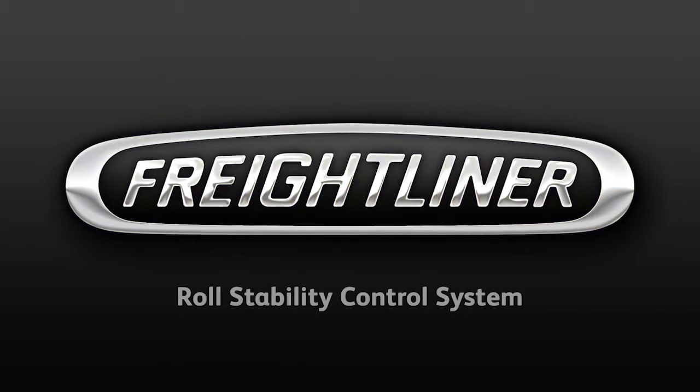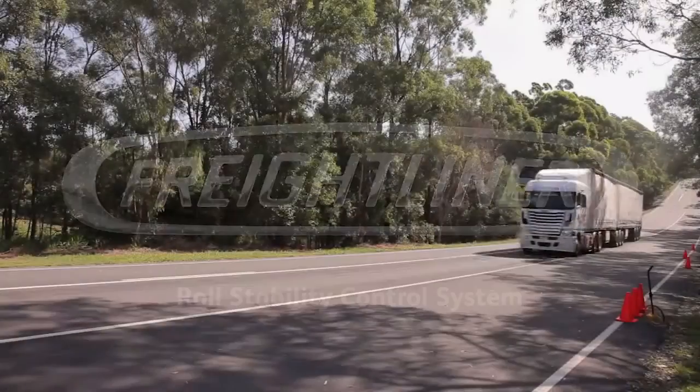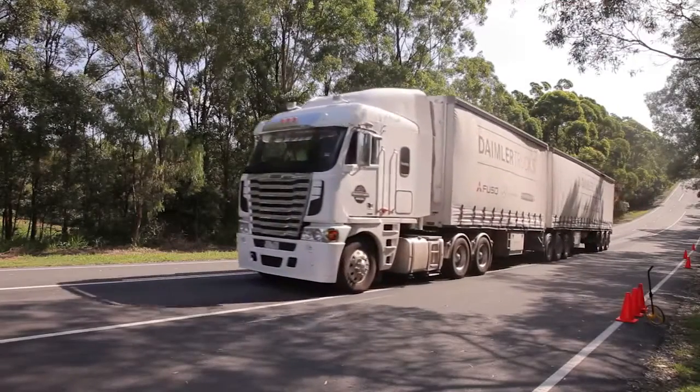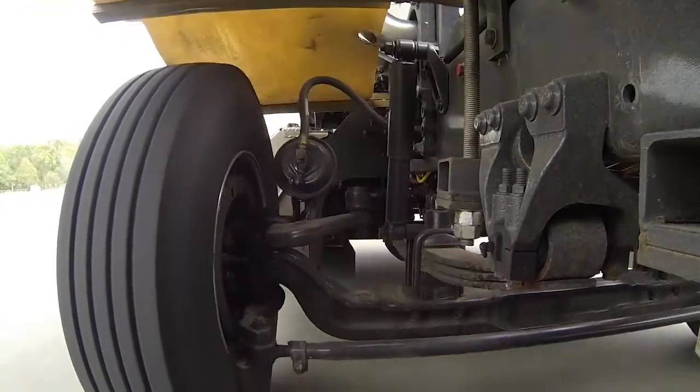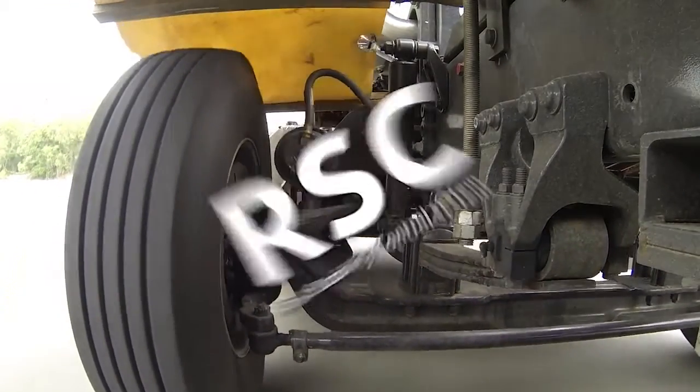At Freightliner, we take pride in our commitment to safety. Building on the success of ABS is the recently launched Freightliner Roll Stability Control System, also known as RSC.